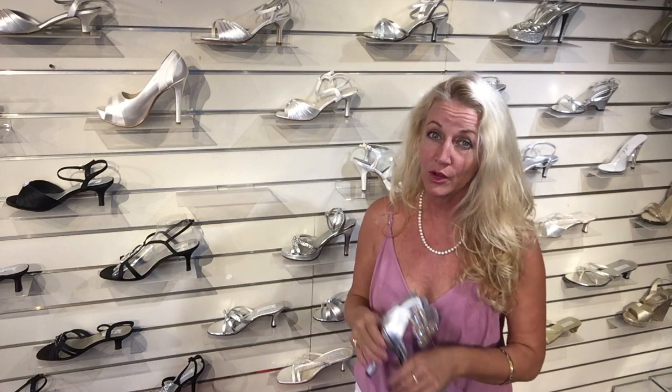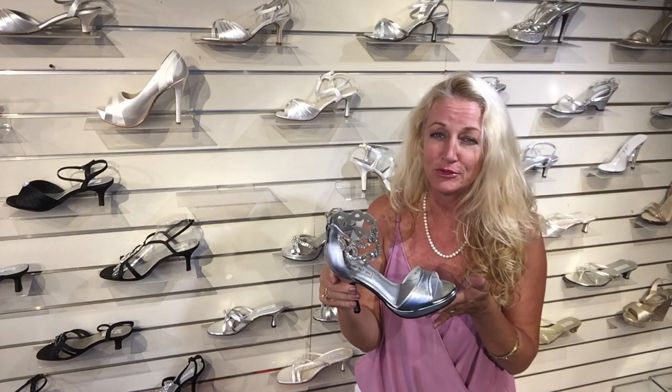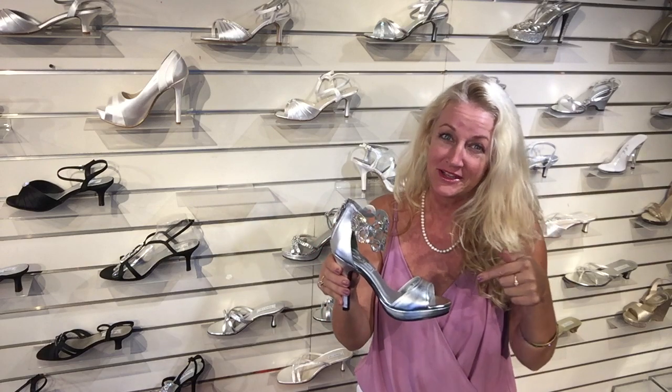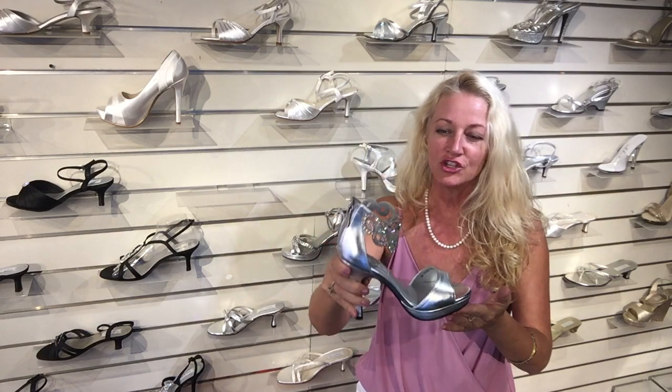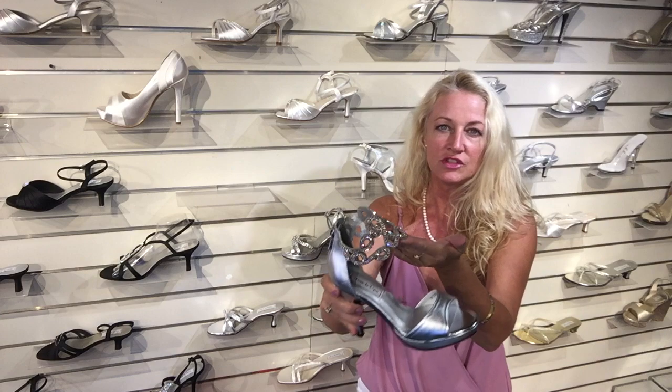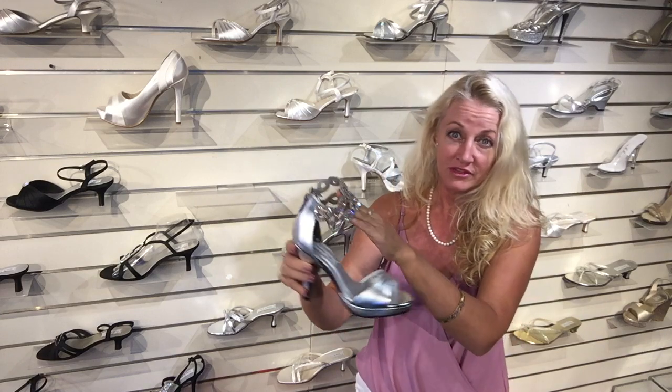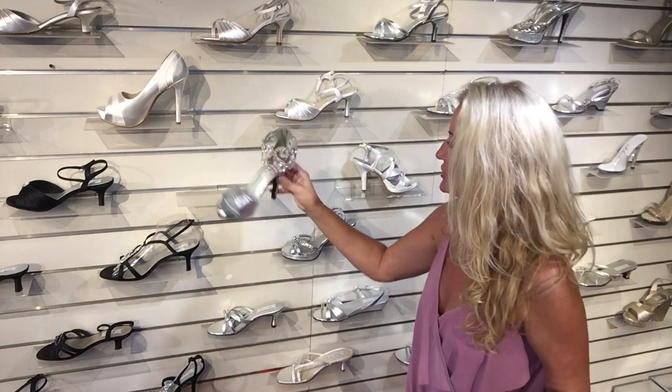Maybe even a low heel. Now what I have in my hand is super sparkly and gorgeous and not very practical, but it is pretty awesome. I want this shoe for myself — I love it. But this is part of the Touch-Ups collection and it's just so stunning. The detail on this rhinestone anklet is fabulous, so I had to show that one for the collection.